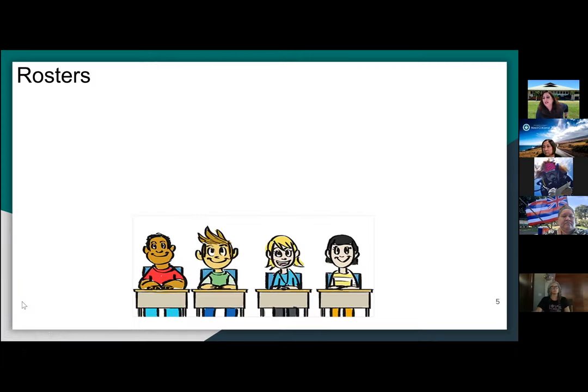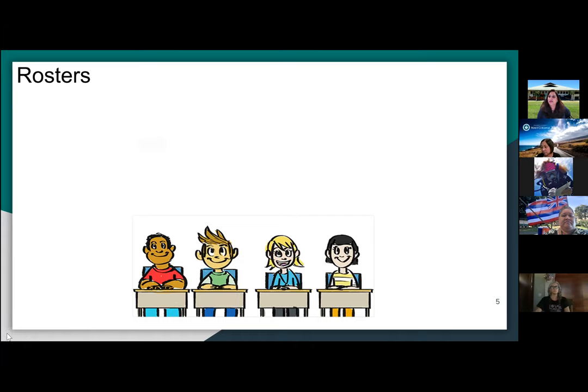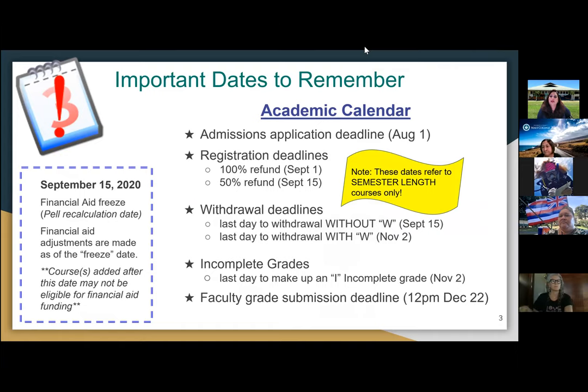I wanted to speak to the academic calendar. I know we only address dates for semester-length courses, but I often receive inquiries from instructors on where to find drop and withdrawal dates and deadlines for non-semester-length courses. If you're familiar with how students find class availability through our main webpage, students would go to class availability, click on the subject and course CRN, and the dates, withdraw dates, and refund deadlines are listed at the top. I can send out additional information if you're not familiar with our class availability webpage.